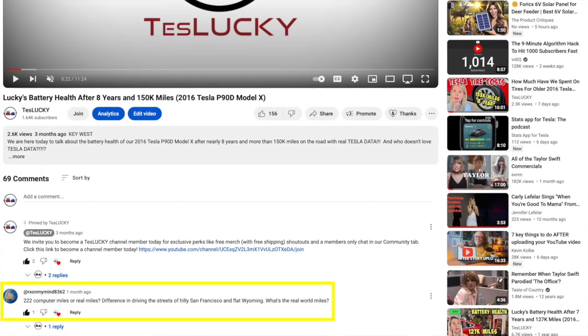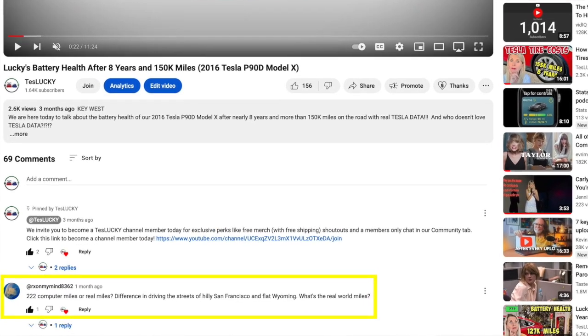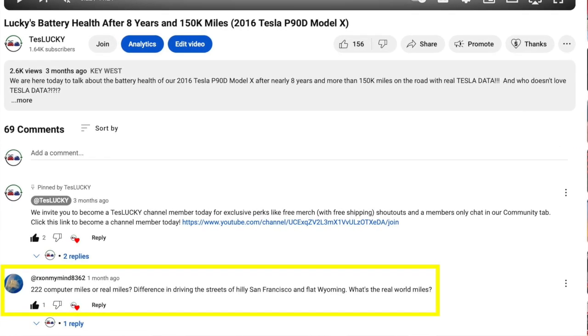The comment asked: '222 computer miles or real miles? Difference in driving the streets of hilly San Francisco and flat Wyoming — what's the real miles?' We thought this was a great question. We have never done any type of experiments with our Teslas to try to determine real miles versus rated miles versus ideal miles. So now we're going to do this in two separate videos.